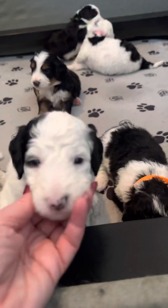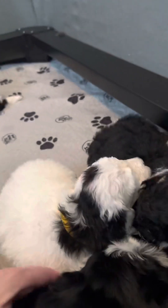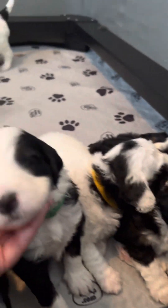Here is cream. Hi, sweetheart. Oh, hello. You are blue. Let's see what we've got down here — this one here is green.